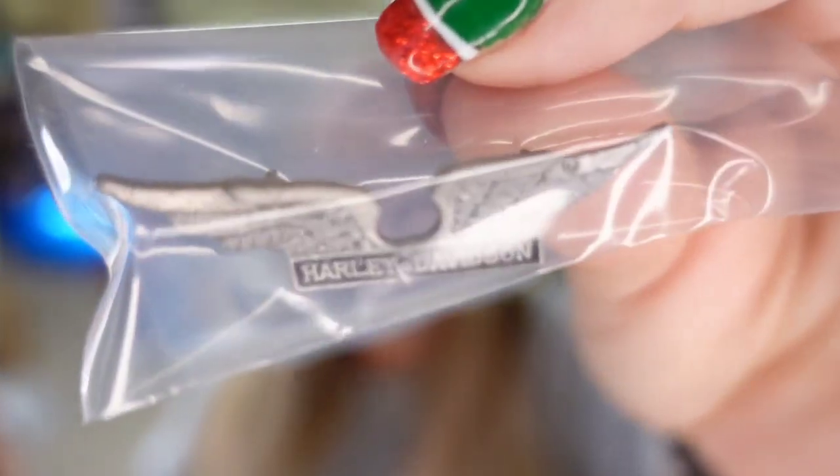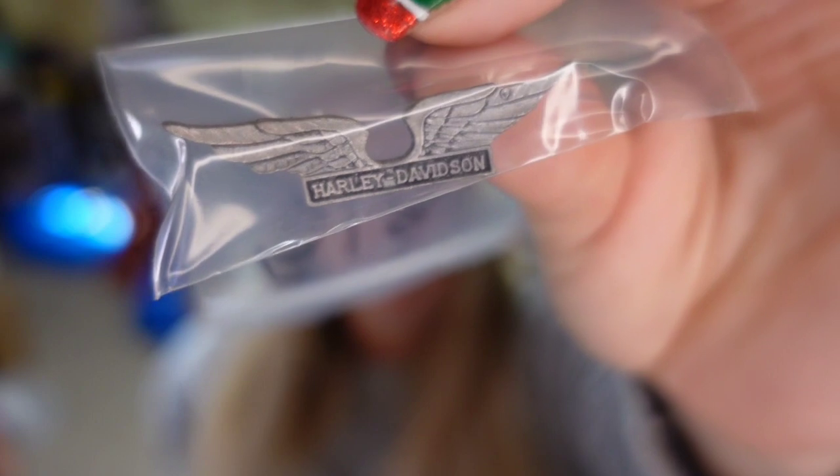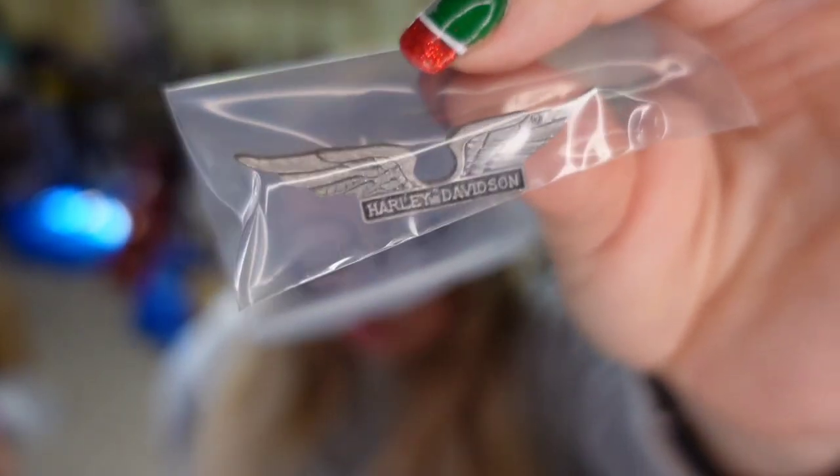Then we sold a Harley Davidson wings pin. I paid a dollar, this one sold for $9.33. Took about six months to sell and it is about a $6 profit.